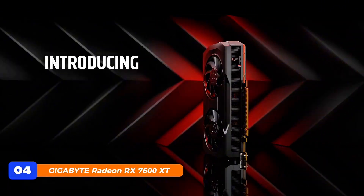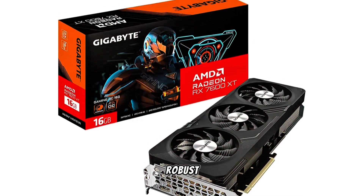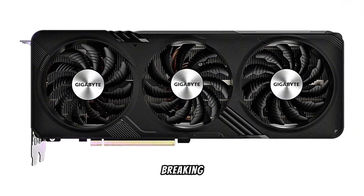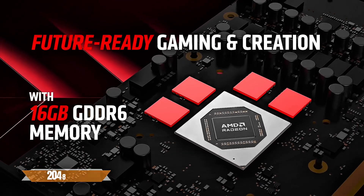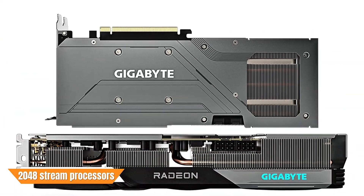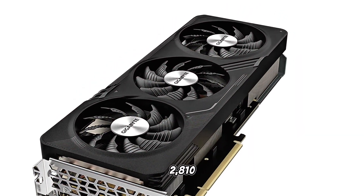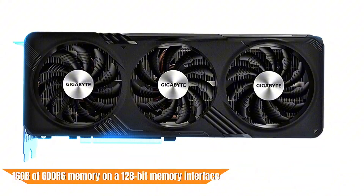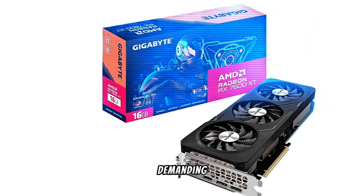At number 4, the Gigabyte Radeon RX 7600 XT Gaming OC 16G is a robust mid-range GPU designed for gamers seeking high-quality 1440p performance without breaking the bank. Powered by AMD's RDNA 3 architecture and featuring 2,048 stream processors, it delivers smooth and responsive gameplay in modern titles. The card boasts a boost clock of up to 2,810MHz and is equipped with 16GB of GDDR6 memory on a 128-bit memory interface, ensuring ample bandwidth for demanding applications.